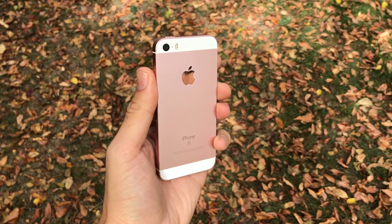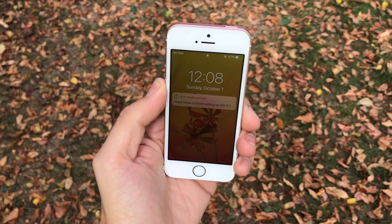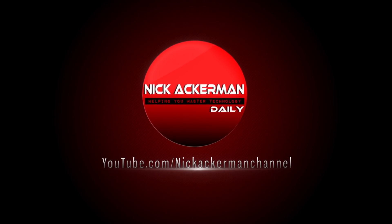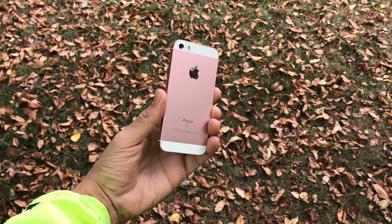iPhone SE iOS 11.1 has been released. Let's check it out in this iPhone SE iOS 11.1 review coming up right now. What is up guys, Nick here helping you to master your technology.